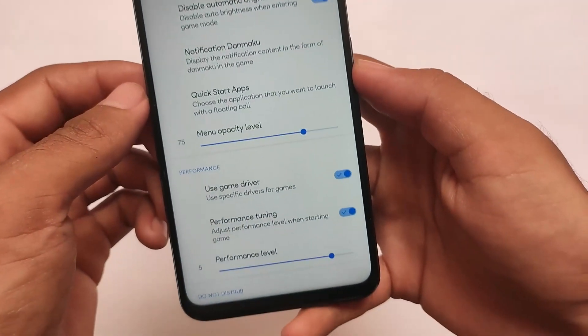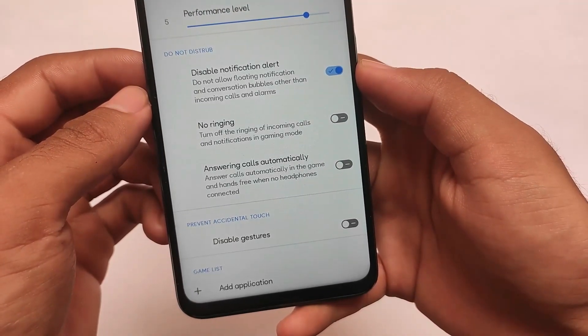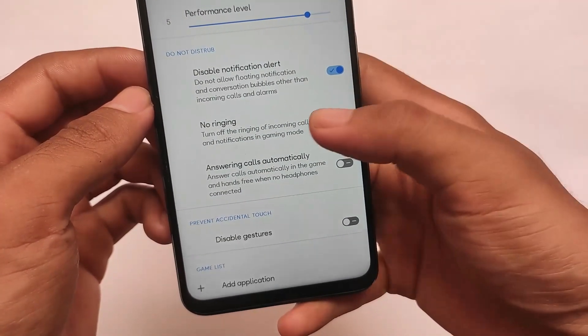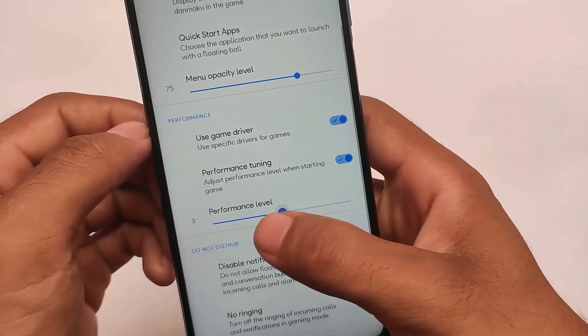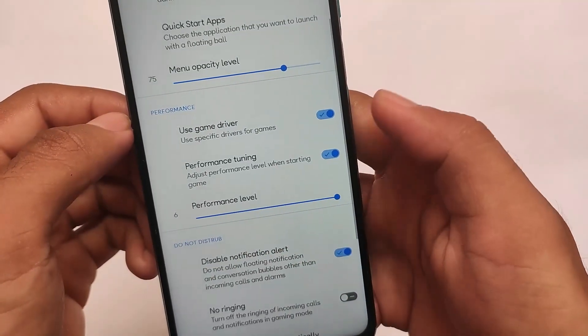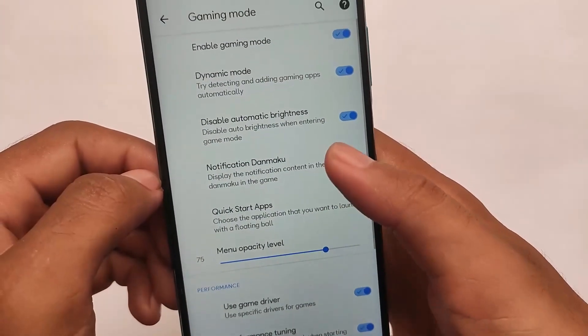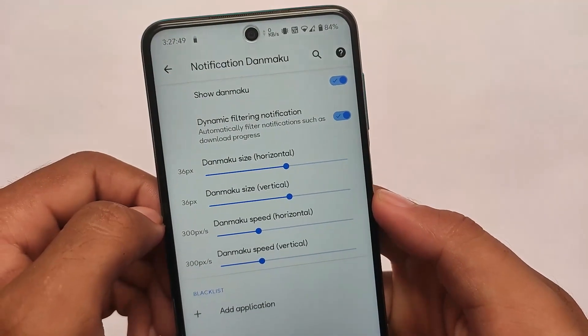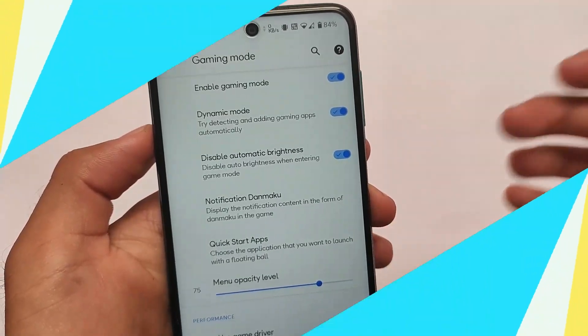XYUI is also releasing for MIUI devices and a video review is coming very soon, so stay tuned. The gaming mode lets you customize a lot of things — performance level, game driver, quick start apps, notifications, and more. That's all for today's short and simple video. Thanks for watching — the link is in the description. Goodbye!